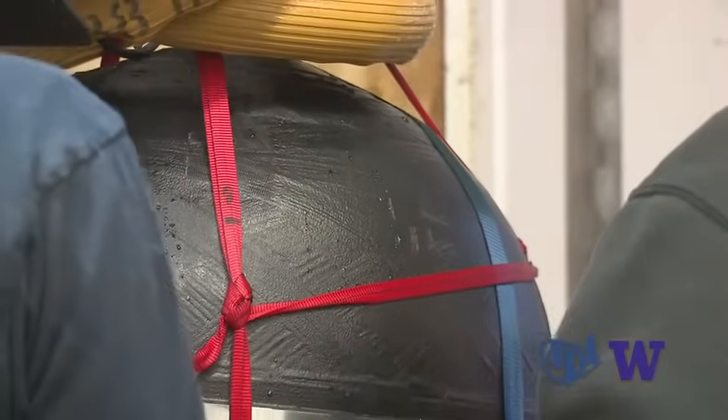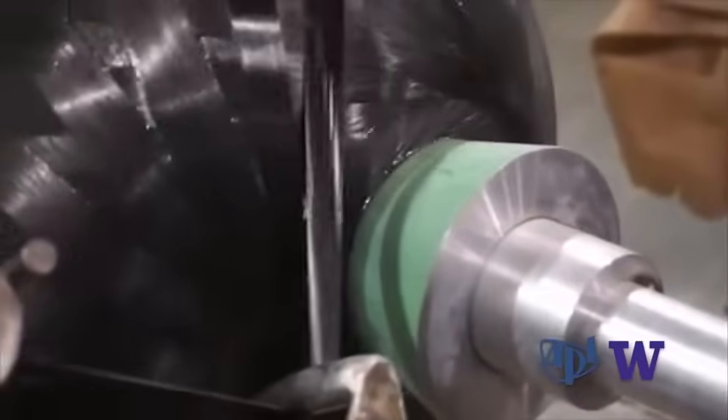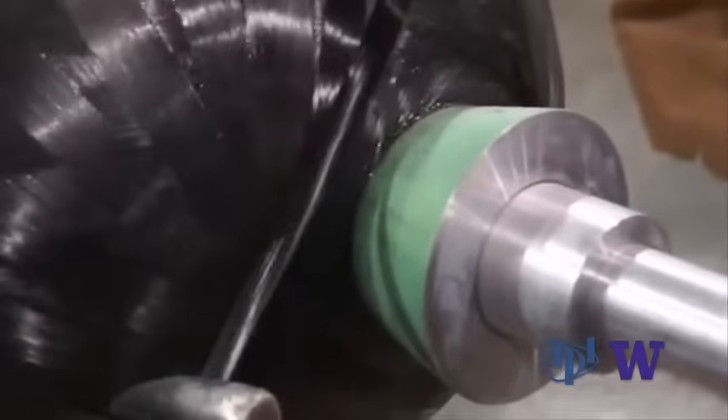The carbon fiber hemispheres are now back at the manufacturer, Spencer Composites in Sacramento, for analysis ahead of additional testing down the road.